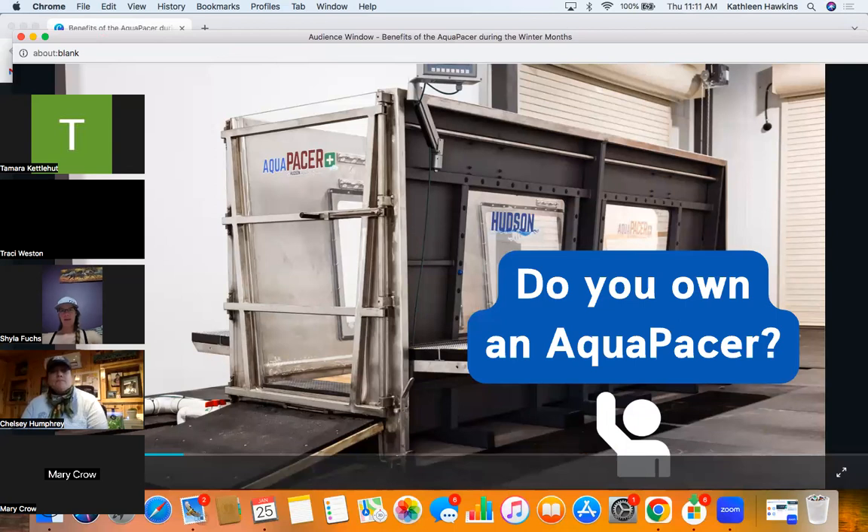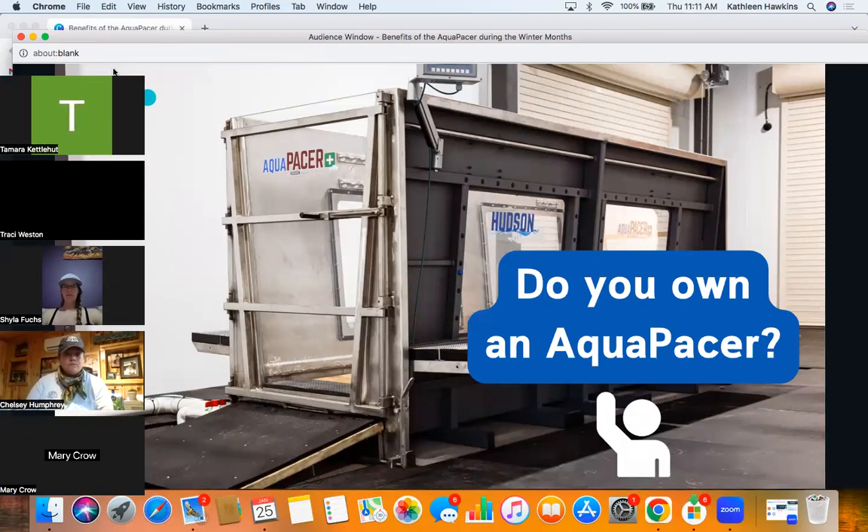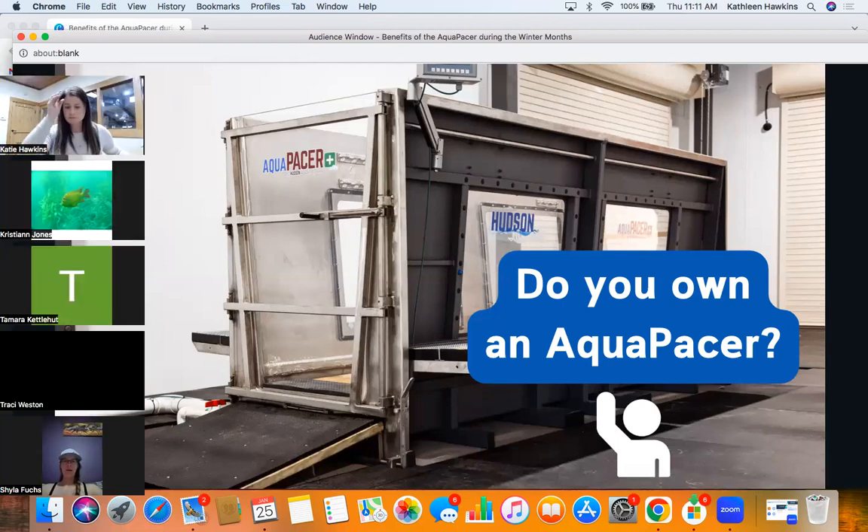First things first: I would love to know who owns an Aquapacer unit specifically. Is there anyone here that owns an Aquapacer already?